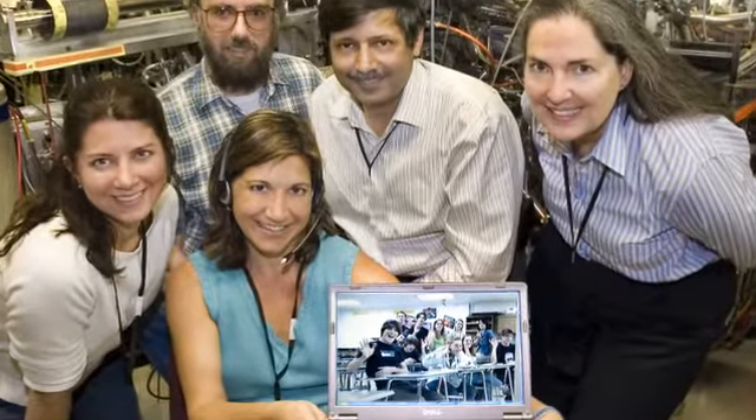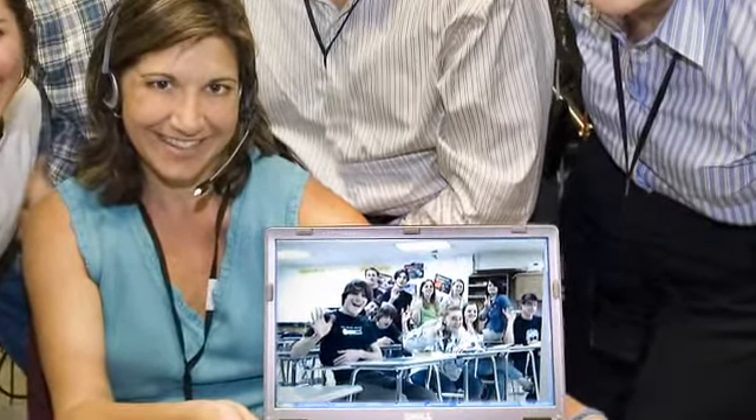Initially, the program will be restricted to local Long Island schools, but we hope that very soon this will actually be open as a national program. Our goal is to bring big science into classrooms across the country.